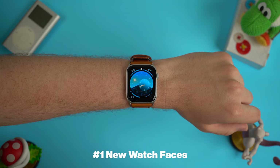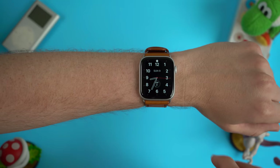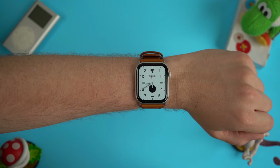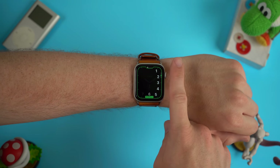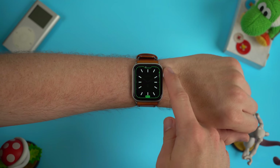So as with any watchOS release, watchOS 6 has a bunch of new watch faces. My favorite watch face out of watchOS 6 so far has been the California dial. Traditionally a California watch face combines Arabic numerals with Roman numerals. However, with this California watch face on the Apple Watch you can customize that to either just showing Arabic numerals, Roman numerals, a mix of both, or if you just want a plain minimalist watch face, you can get rid of the numbers altogether.